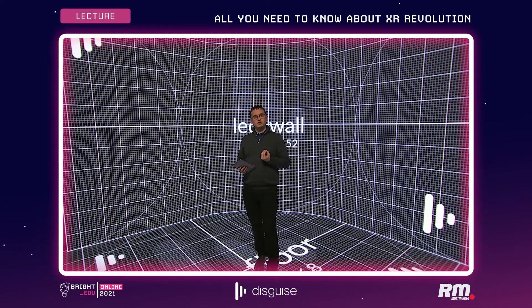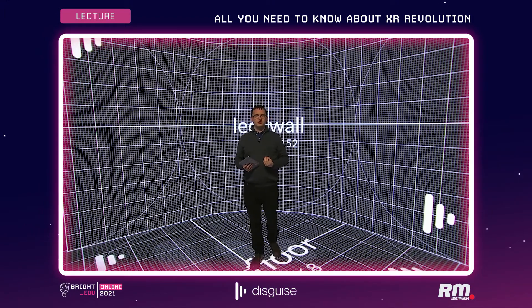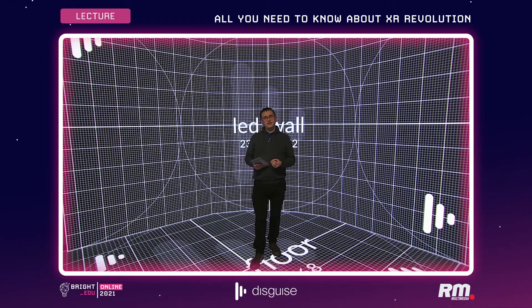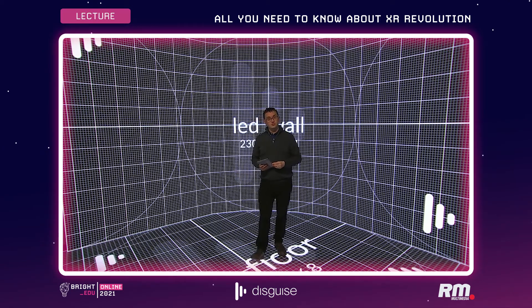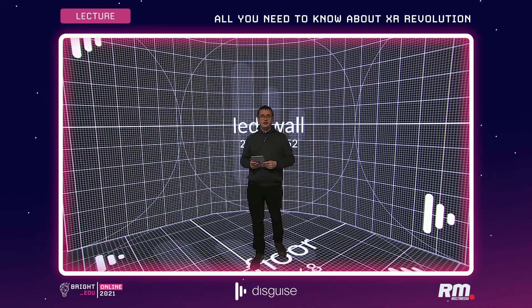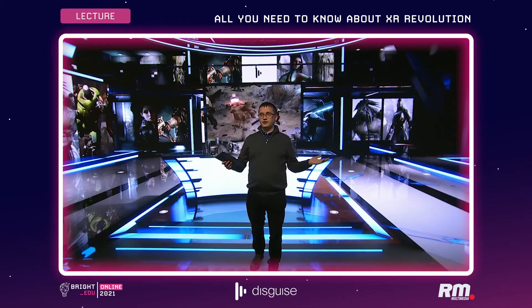We take the data from the tracking system, learn exactly where the camera is through powerful calibration systems, and then we can send that into a content engine. In this case I'm using Unreal Engine from Epic Games, and then at the touch of a button I can get content that turns this LED screen into a studio.